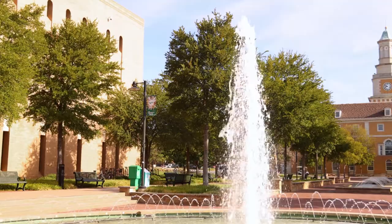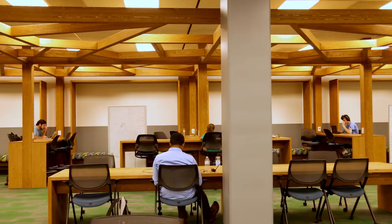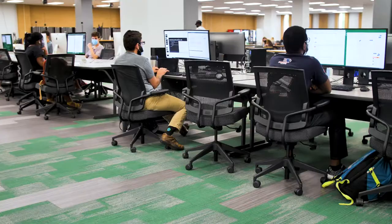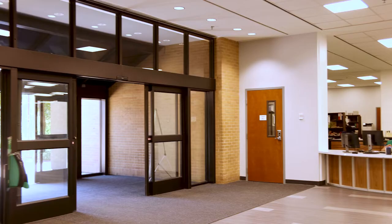If you are on campus, come check out Willis Library, which is in the heart of campus next to the Administration Building and the Union. Willis is open 24-7 during the fall and spring semesters and provides a variety of different spaces for studying, hanging out, and productivity. There are also many computers, printers, and scanners available throughout the library.